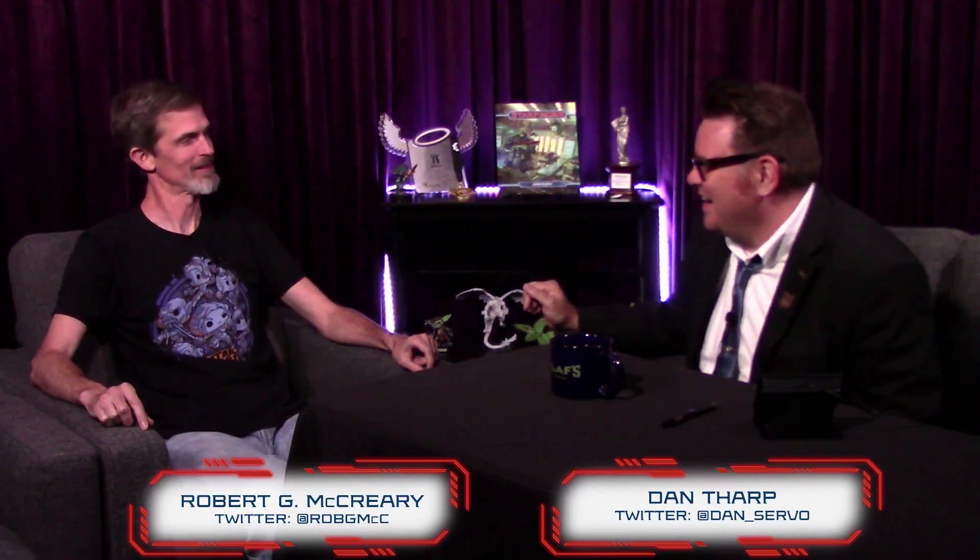Without further ado, I'd like to introduce Robert G. McCreary, creative director of Starfinder. How are you? This is your first time on Starfinder Wednesday — you were on Paizo Friday back in the day when I just had two folding chairs. The studio has improved greatly. It was this rambling, devil-may-care type show that just kind of whatever came out, came out.